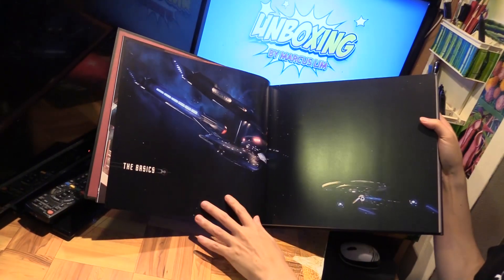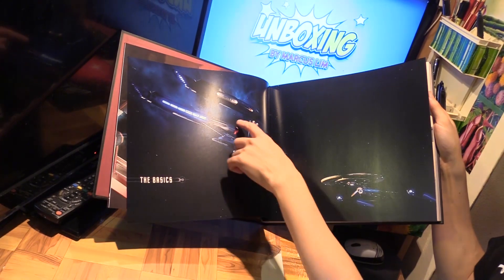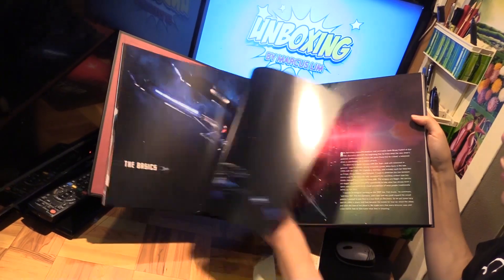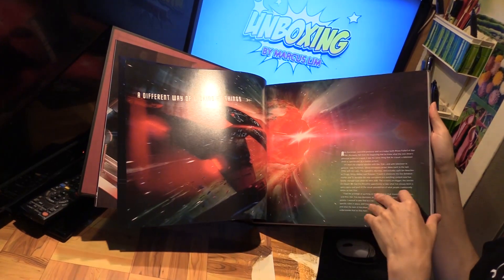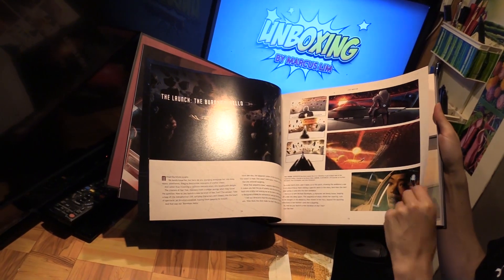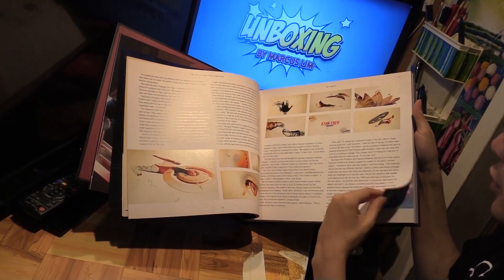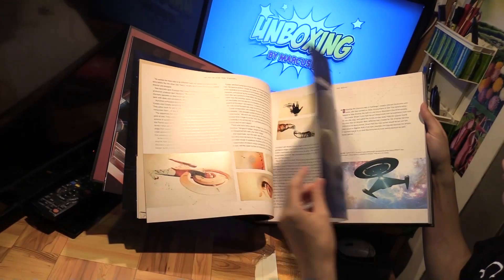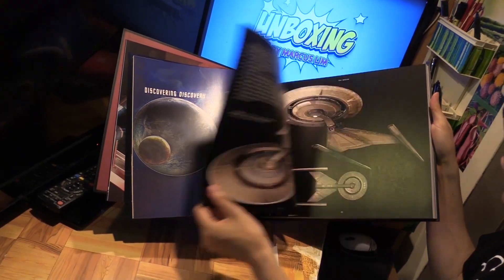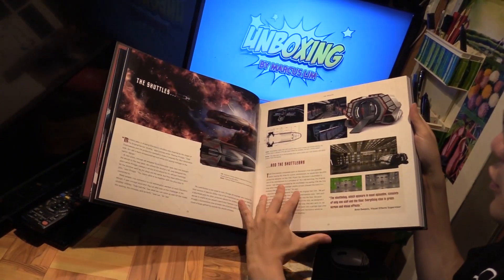Red Angel. Then The Basics section — there's an image of the Enterprise meeting up with the Discovery at the end of Season 1. The launch, Michael Burnham from the pilot, and about the opening credits as well. Then the Discovery ship itself, Engineering, Shuttles.